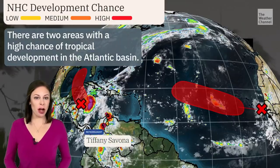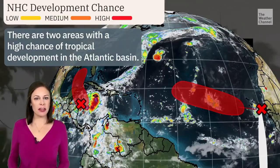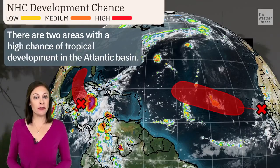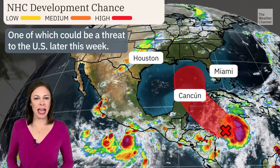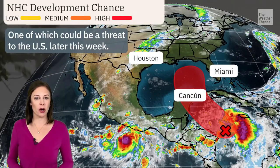It was a busy weekend in the tropics as we now have two areas of interest that have a high chance of developing into tropical systems. The broad area of low pressure in the Caribbean has been tagged as Invest 97L, meaning that we now have special computer models running on it.